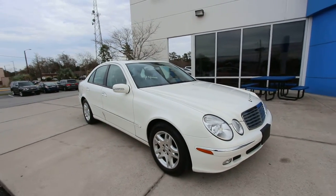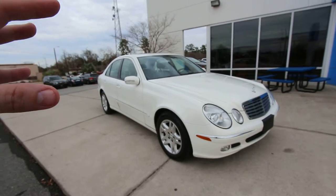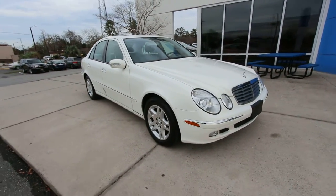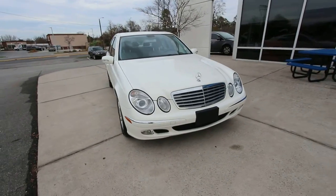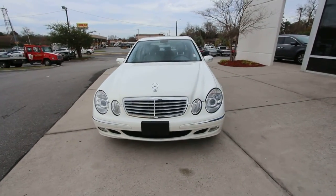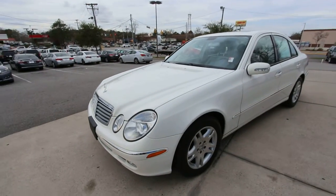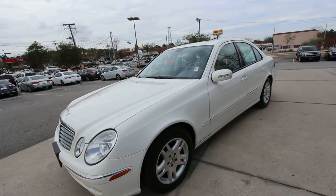I want to let you know right now that we've got a large amount of videos and vehicles up for sale on our YouTube channel. I ask for you to subscribe and hit that bell notification so you can get notifications every day. If you're car shopping, it's a good way to look at cars and see what we've got, especially if you live in the Carolinas.